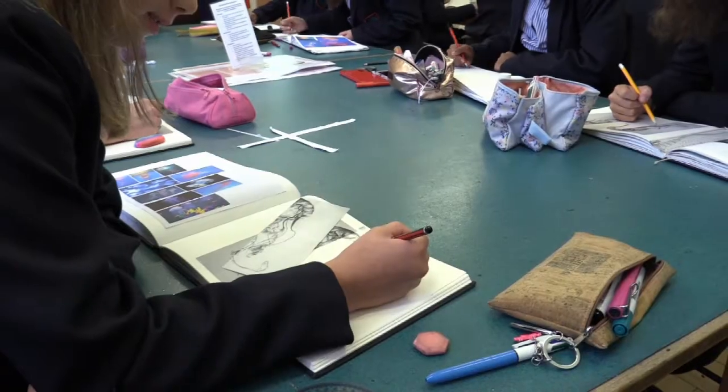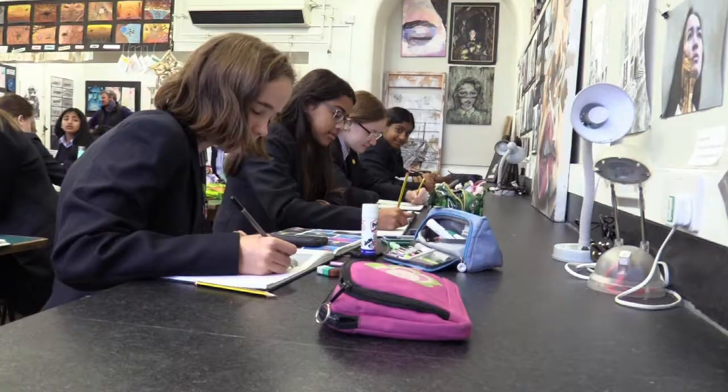We know what to do in our lessons because Miss will tell us — she'll give us something to do, like trying to draw something off the board, or copying something down, or practising swatches, and then we'll spend the lesson doing that.